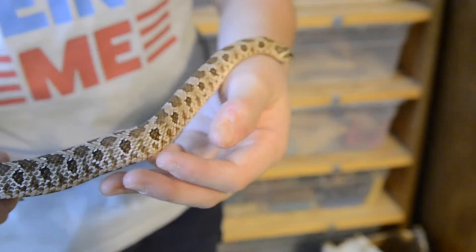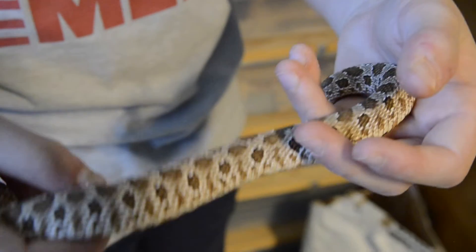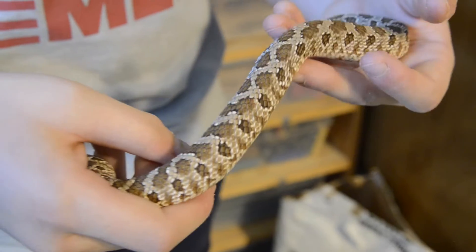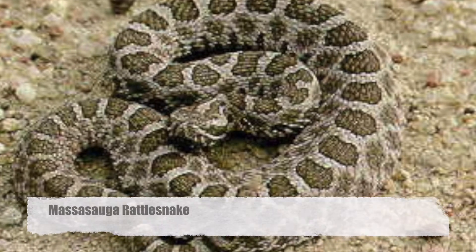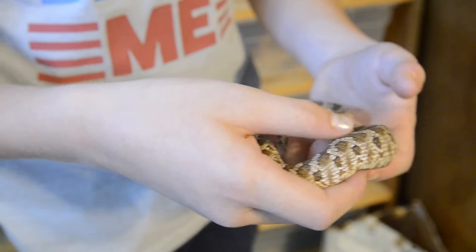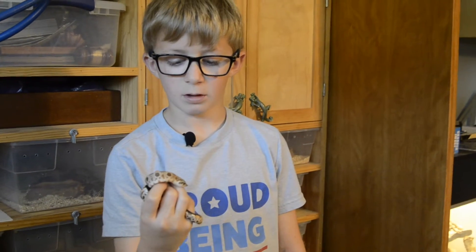In the wild they do show mimicry. They look like the Massasauga rattlesnake. They also hiss and rattle their tail like a Massasauga so that predators will back off. If all that fails, they will turn themselves over, stick out their tongue, and play dead.